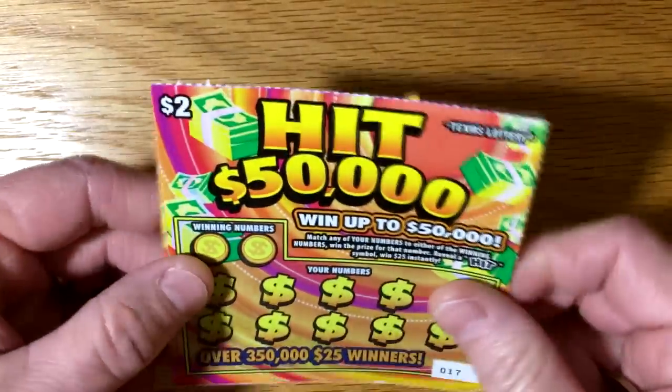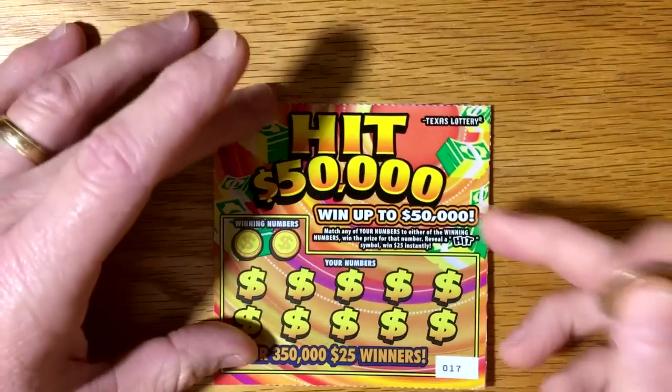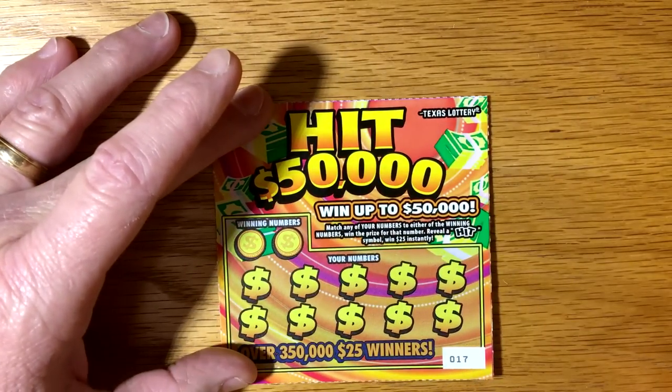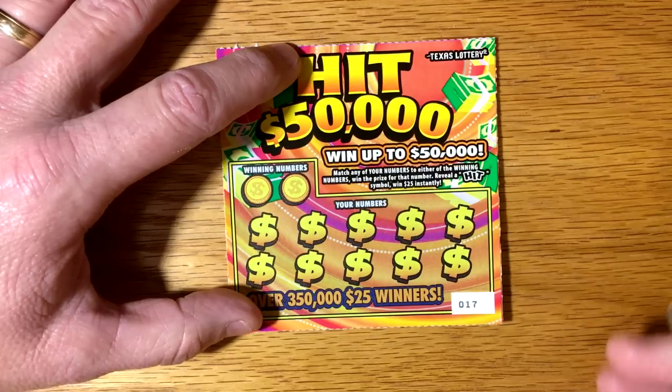I've actually just really looked at them. Ticket number 17 — no multiplier, just a match and win. And if you get a hit symbol, you win $25 instantly. So let's see how we can do on ticket number 17.